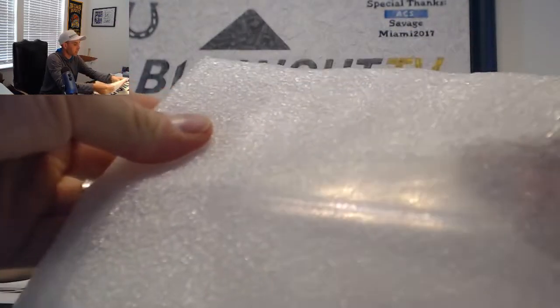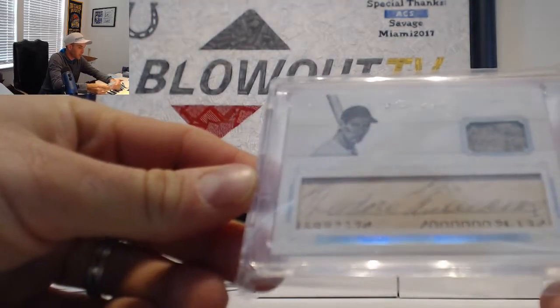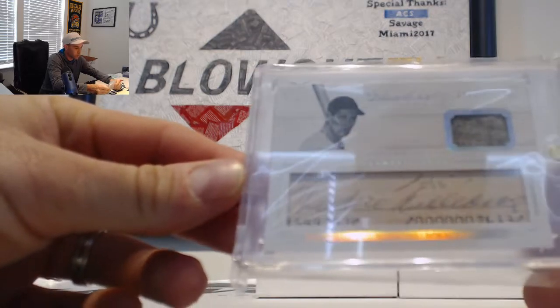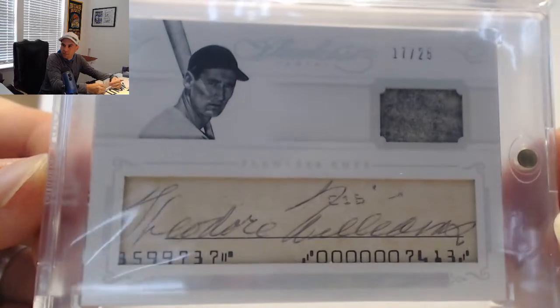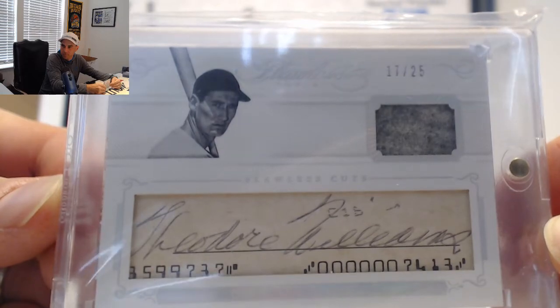Hit number one — we got a cut, that's a nice looking piece right there. 17 of 25, Flawless cut signature materials of Ted Williams. 17 of 25, Ted Williams. It's a great start right there.